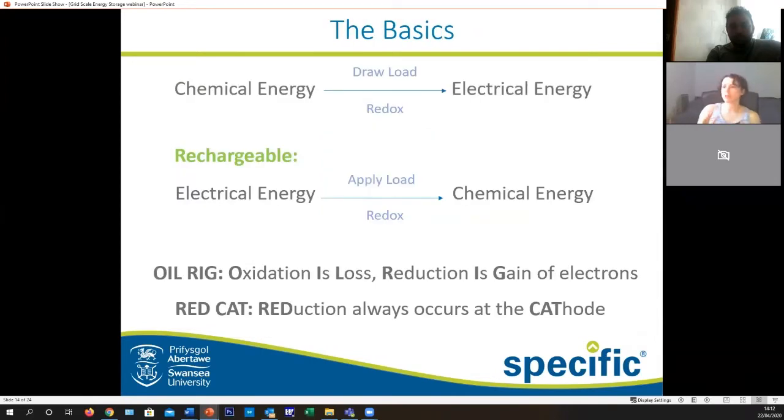Luckily most of our batteries don't look like those anymore. The basics are that you can transfer chemical energy into electrical energy, or if it's rechargeable, transfer electrical energy back to chemical and switch around whenever you need it. A couple of useful phrases: I may have memorized these just before my exams and wrote them on the back of my books.